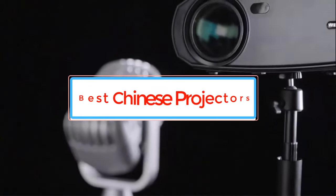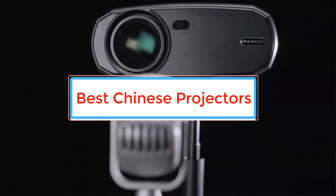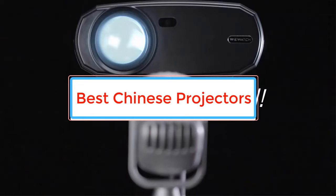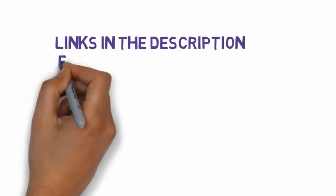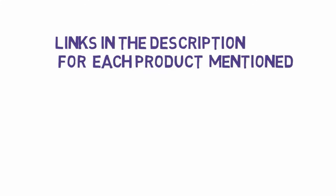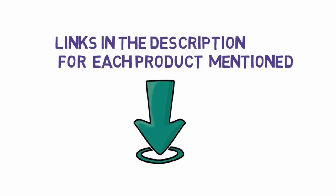Are you looking for the best Chinese projectors? In this video we will look at some of the best Chinese projectors on the market. We have included links in the description, so make sure you check those out to see which one is in your budget range.